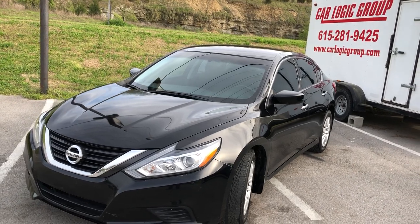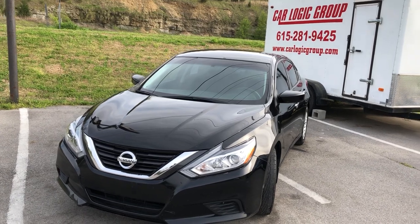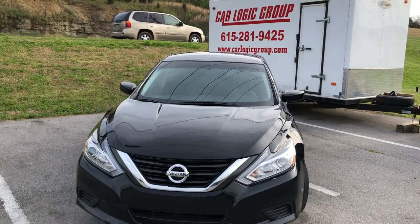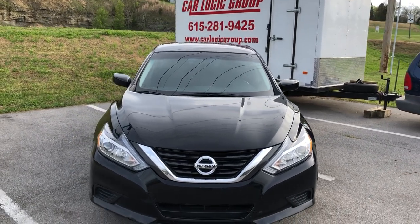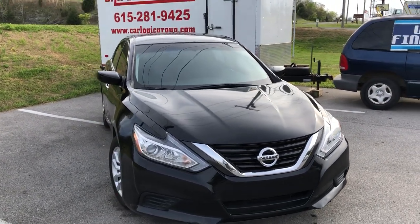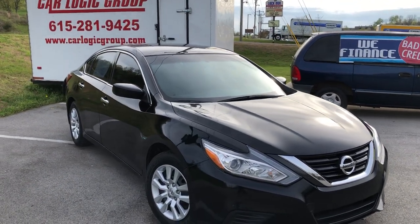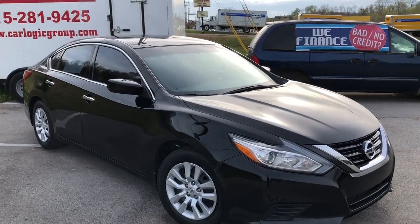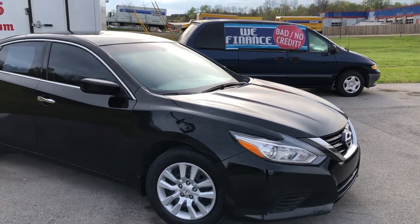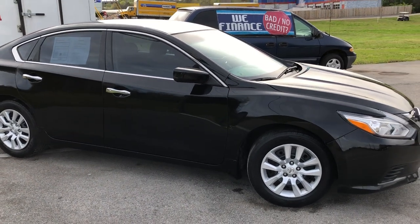Hey guys, JC here — Car Logic Group, the home of the guaranteed credit approval and first-time buyers program. Today we bring you a 2017 Nissan Altima S four-door sedan with a 2.5 liter four-cylinder, 179 horsepower, automatic with overdrive. It uses regular gas, just 87 octane, and you're going to get 27 city and 39 on the interstate.